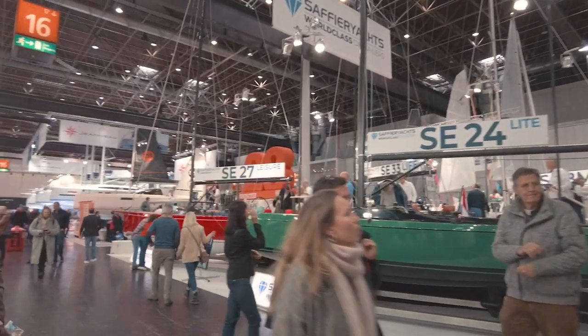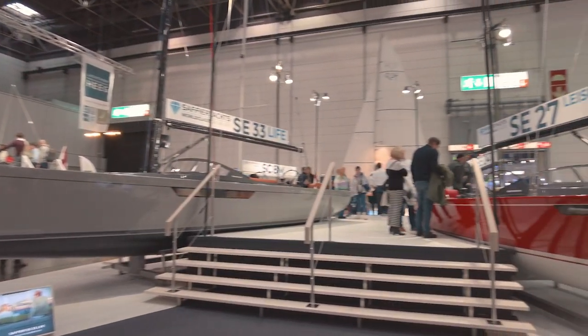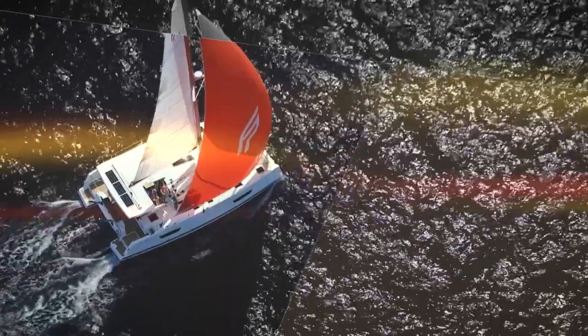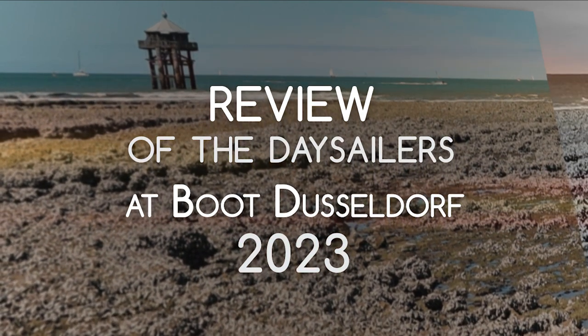There's a huge number of day sailors here — boats designed for daytime sailing only. We're at the boat show Boot Düsseldorf 2023, and we decided to make a separate video dedicated to these beautiful, elegant, tiny yachts. Let's see what's new in 2023 on the day sailor market. Germany is one of the biggest markets for day sailors. I'm Sasha Goran, and you are on the Interpris Yacht Channel.